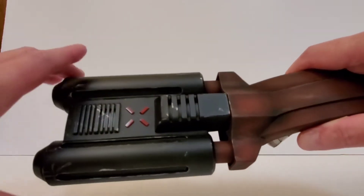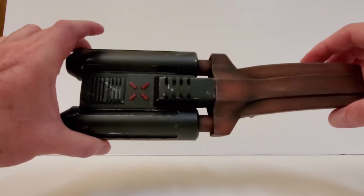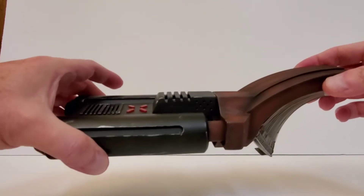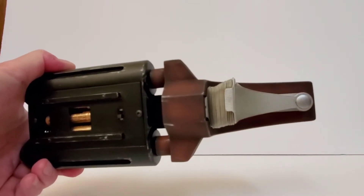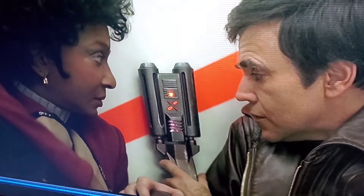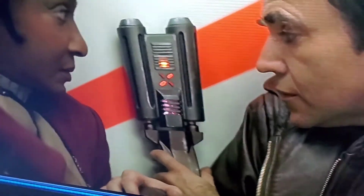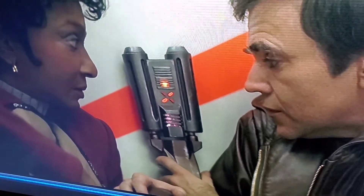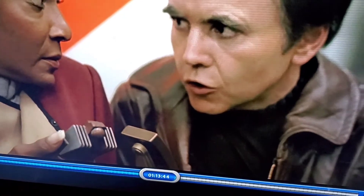I was fortunate enough to talk to the gentleman who made the original prop, and he told me some very interesting things. If you watch that scene in the movie, most of the time this piece is not attached to it, but there is one scene where you can actually see it. Here's a screen grab from the movie - you can see Chekov holding the prop. That silver section on the bottom of the handle wasn't visible when he first turns it on, so I'm guessing that scene was filmed after the scene where you can see it.